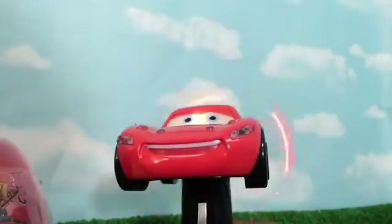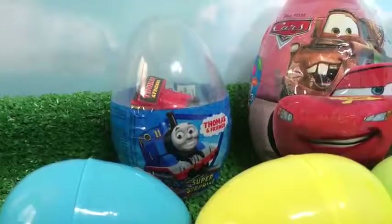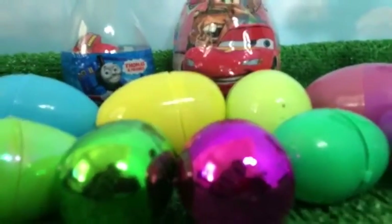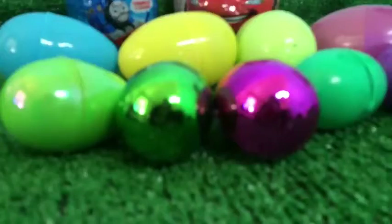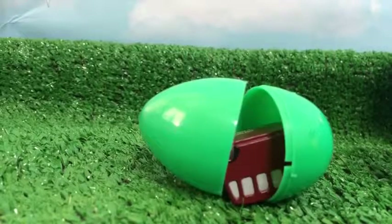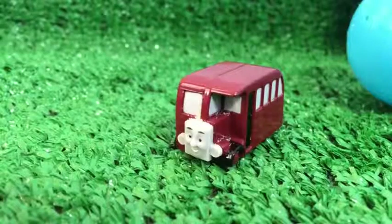Welcome to Please Check Out Channel! Today I have Disney Parks Thomas and Friends surprise eggs. You can see lots of eggs with toys inside. These are custom-made, so let me go ahead and open those to see what's inside. Here is the first egg — and here you can see Bertie the bus from Thomas and Friends.